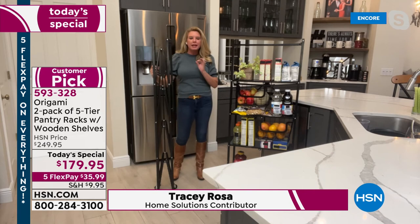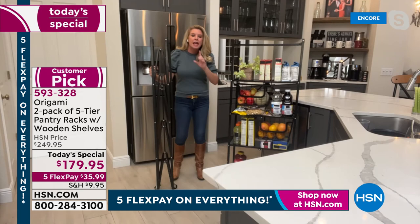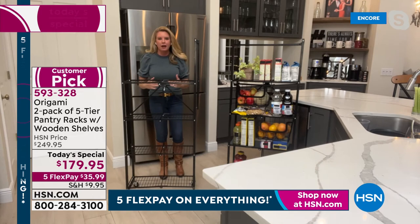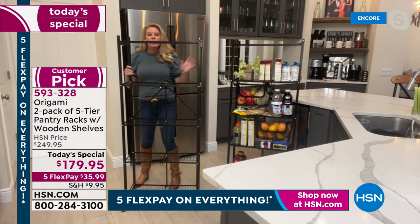Welcome! This is one of my favorite things to present because it really is a game changer for organization. The first of the year, everyone says they're going to get organized — but it's about getting the proper tools. Origami starts with no assembly. You get two, flat-packed in a box. All you do is take it out and open it up — don't blink — one, two, three, and all the shelves fall perfectly into place.